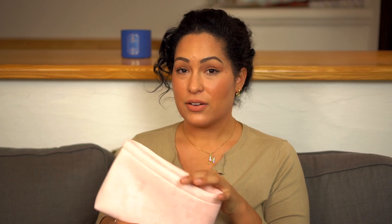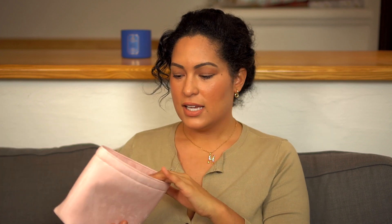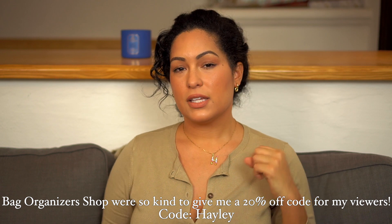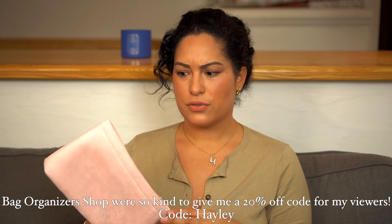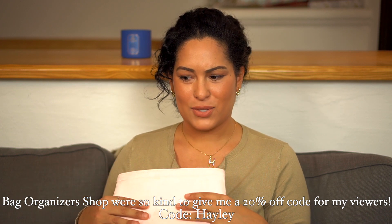I'm very excited to share why I think organizers are so important. These particular bag organizers are made with Italian velvet — they are so soft, the zippers are so buttery, they're beautiful, and they have so many compartments and zipper functions. I'll get into all of that later. If I have a discount code I will link it here and also down in the description box. Thank you to Bag Organizer for sending me these!